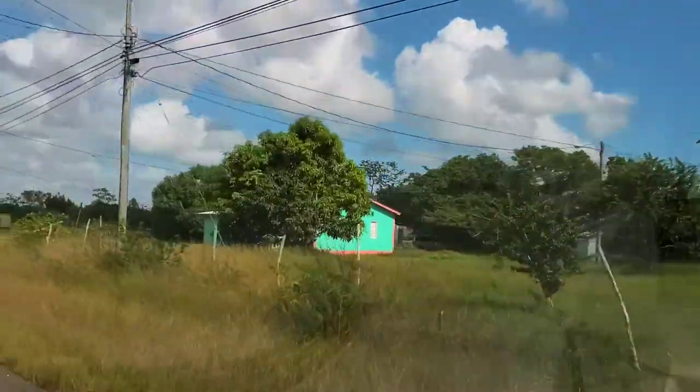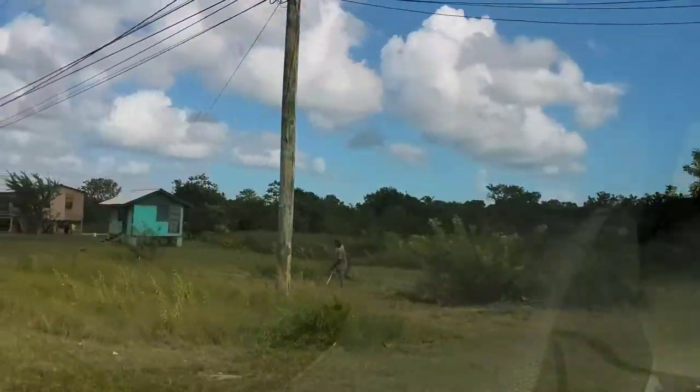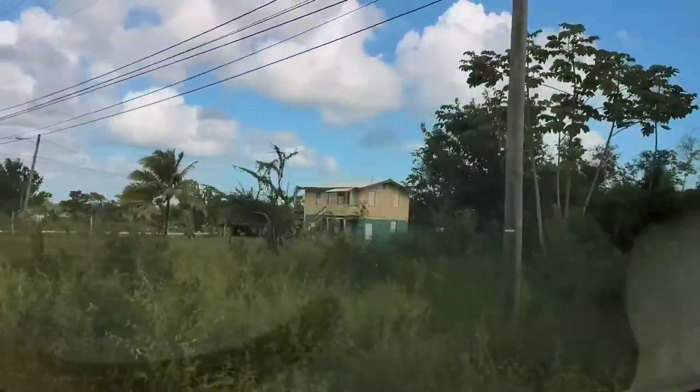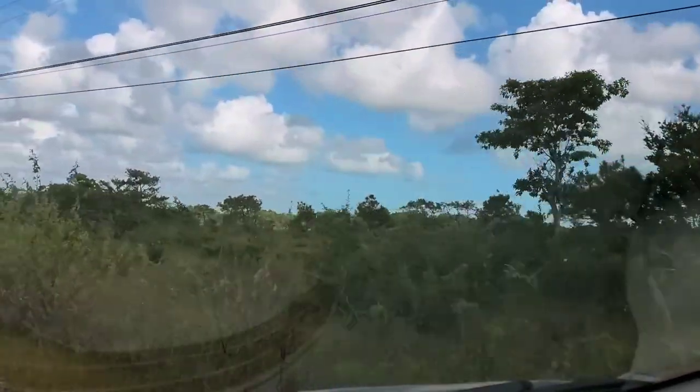There's a junction here. I went to the right. If I had kept going, it would have been the old Northern Highway, but I turned off to go to Altun Ha ruins.